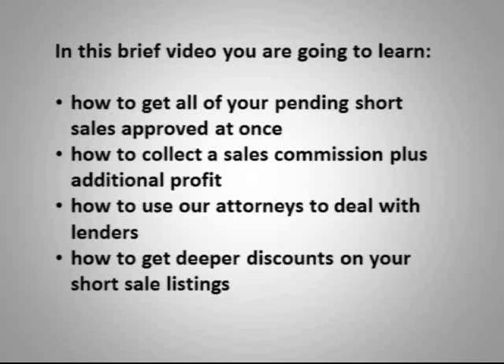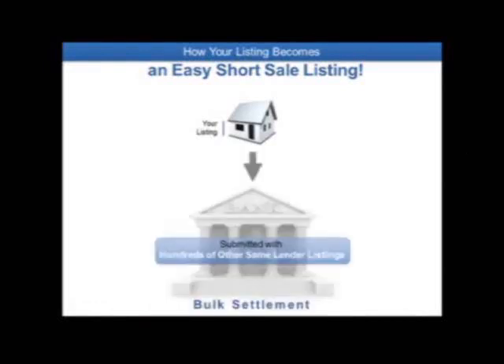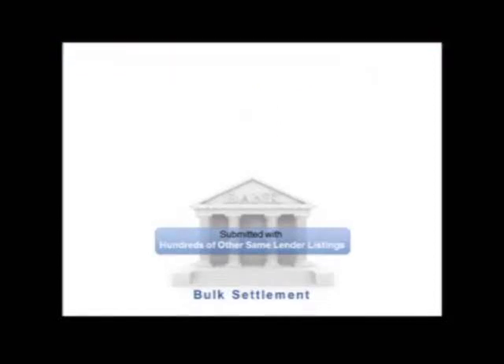Here's Jeff Koller. Now let's talk about how your listing becomes an easy short sale listing. When you submit a transaction into our platform, your listing is going to be submitted with hundreds of other same-lender listings as a bulk settlement, also known as a bulk trade. We are getting economies of scale by settling many transactions at one time with one same lender.